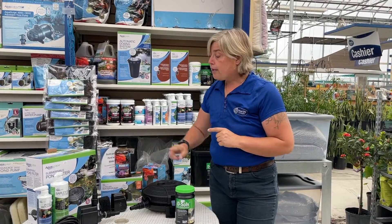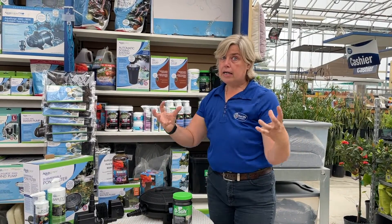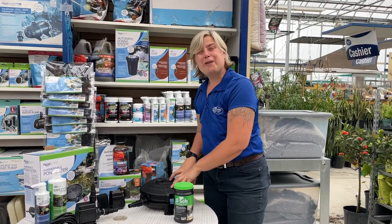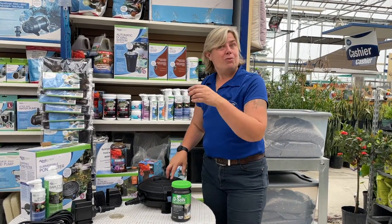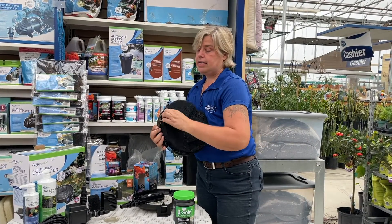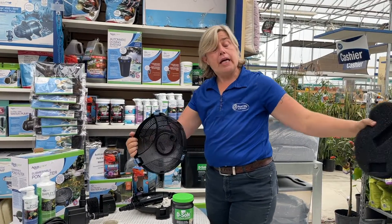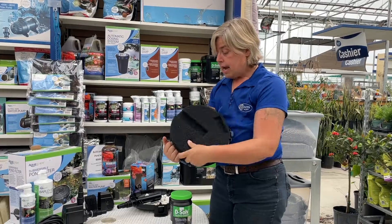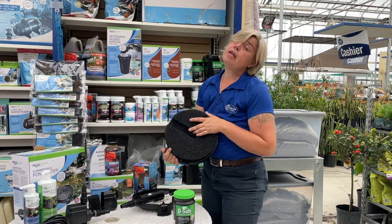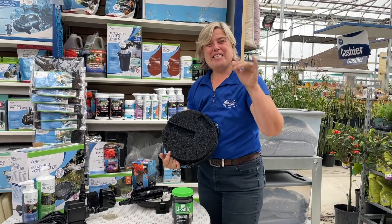Before you put either product in, make sure you clean your filters first, so that any algae floating free in the pond gets caught in the filter. When the filter is full, it's easy — just take it apart, rinse the sponge under the hose or in a bucket, and put it back in. I hope that helps control your algae when it's this warm. Thanks everyone!